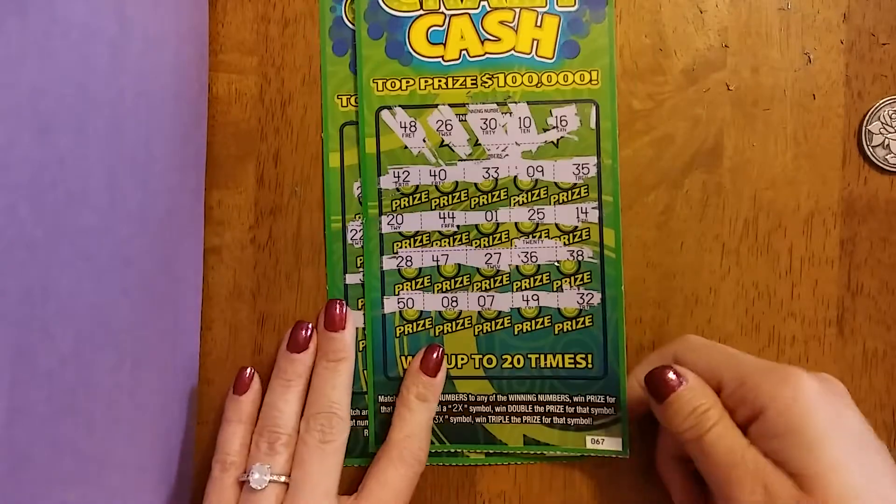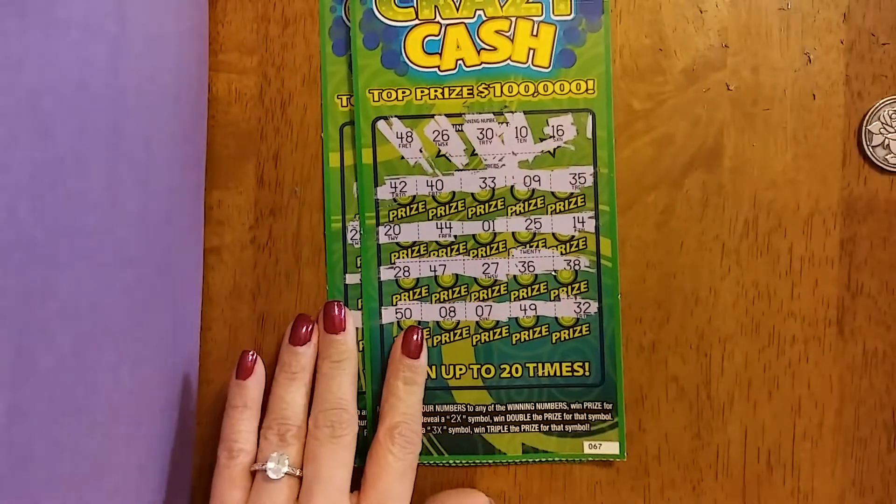We busted on tickets 67 and 68 on the Crazy Cash. All right everybody, thank you for watching.